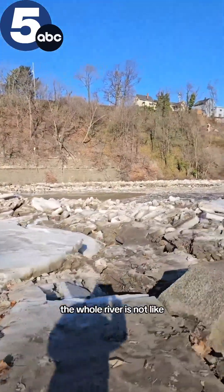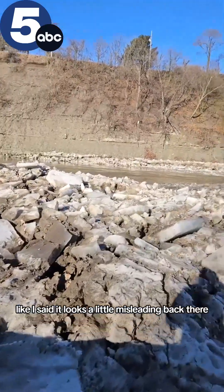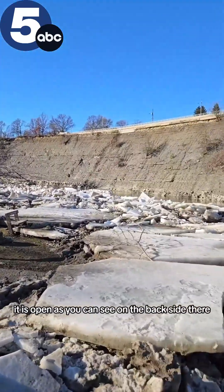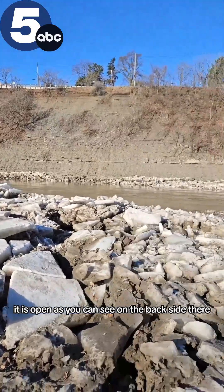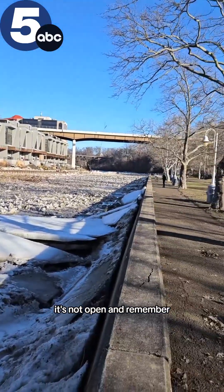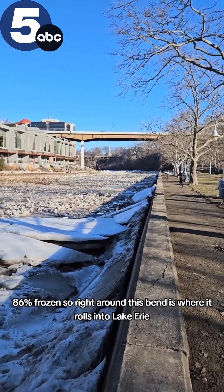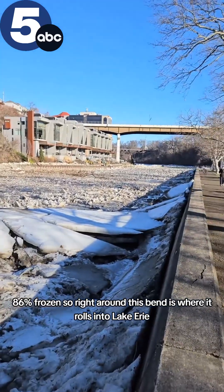There's open water out there — the whole river is not frozen all the way across. Like I said, it looks a little misleading back there. It is open, as you can see on the back side there. But that open water runs into areas that are not open.